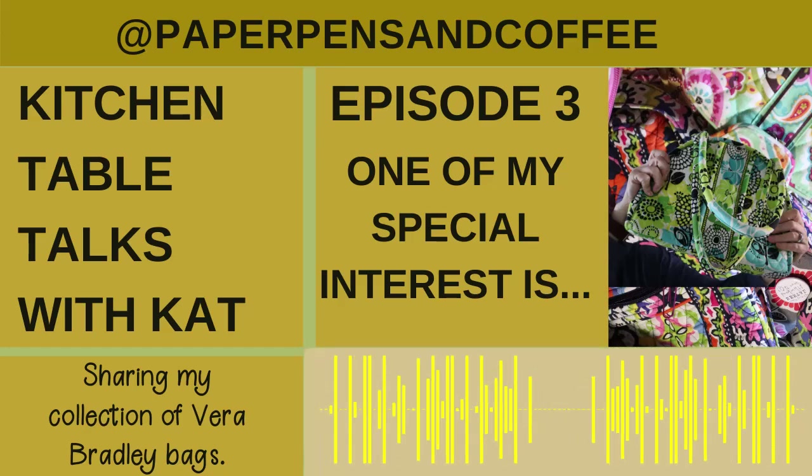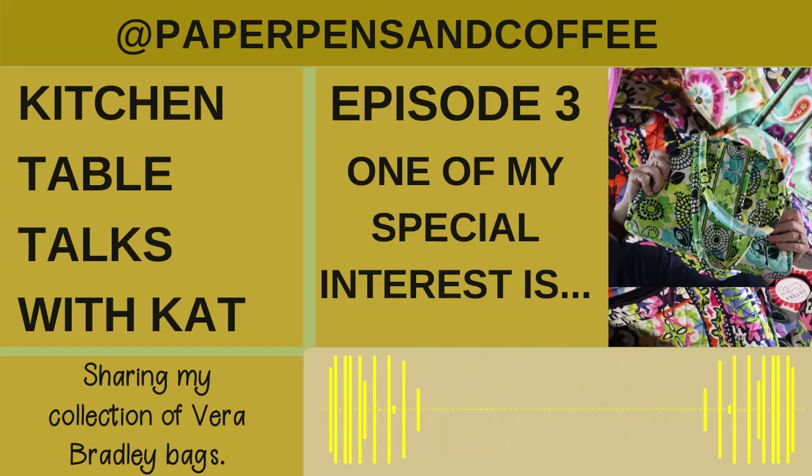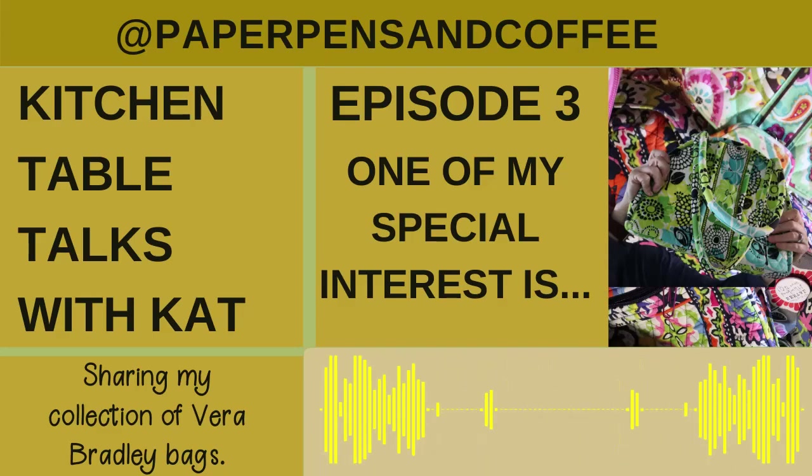Hello, and welcome back to Kitchen Table Talks with Kat, Episode 3. Today's episode will be one of my special interests. I'm going to share my collection of Vera Bradley bags, the reason why I collect them, where I find them, and why they bring me joy.